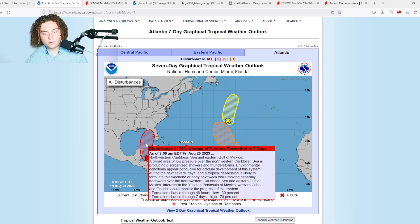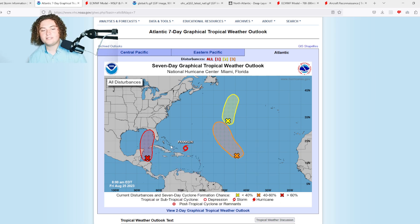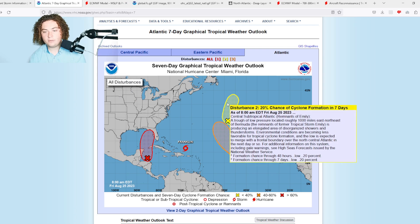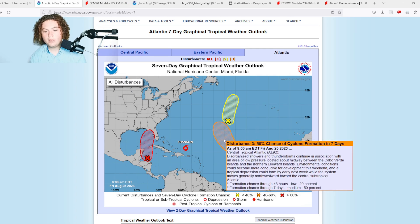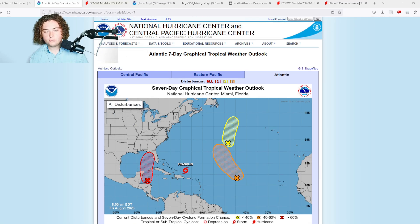Currently there's a 30% chance of formation in the next 48 hours and a 70% chance in the next seven days. I wouldn't be surprised if by the end of the day we have a 40/80 scenario — 40% in the next 48 hours and 80% in the next seven days — primarily because we're moving through very good conditions for development. We also have the remnants of Emily, which don't look like they'll really form, and Invest 92L meandering in the Atlantic. I don't think those will be a threat to land, but we'll keep an eye on them.